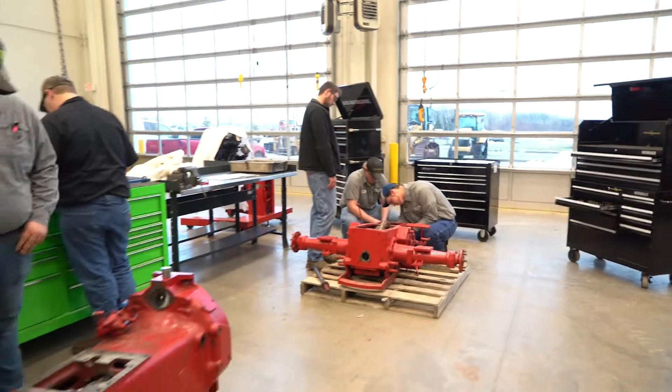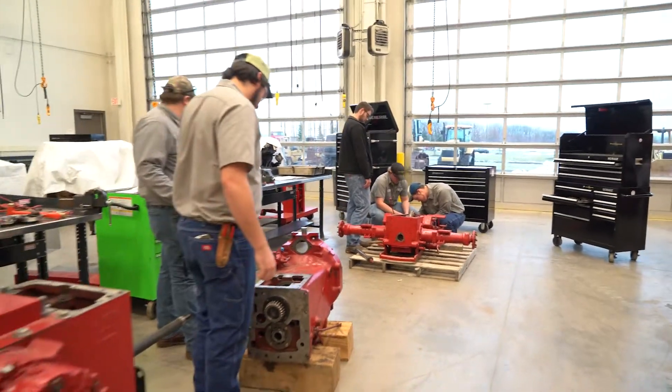We spend close to half of our time in the shop, so that gives us good hands-on experience so we can go right out into the field. We're kind of used to working with our hands — we know what's going on.